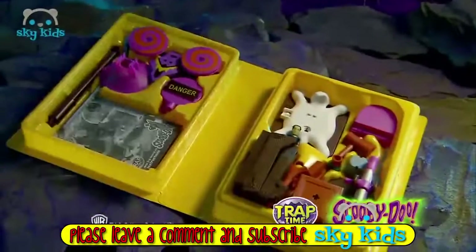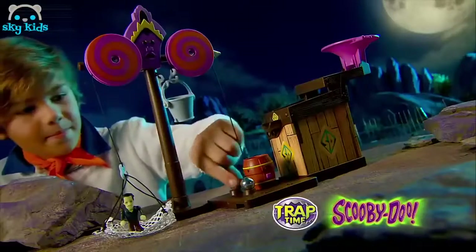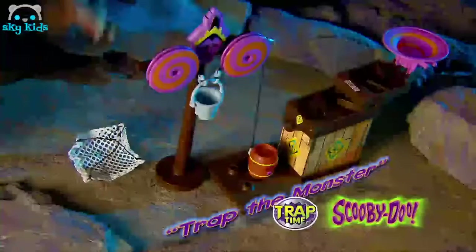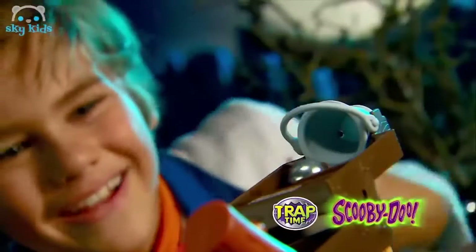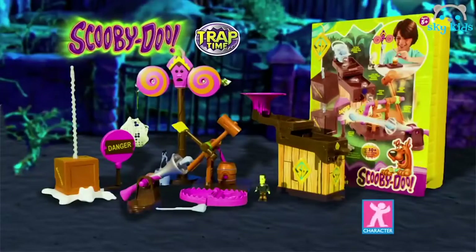It's the Scooby-Doo Mega Trap Building Kit. Catch your monster by building a trap — there's over 30 combinations to trap the baddie. Create lots of crazy monster traps. Release the steel ball. Yikes, he's trapped! Scooby-Doo Mega Trap Building Kit. Free character included.